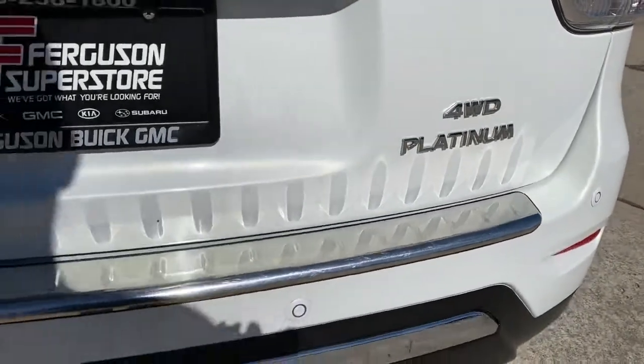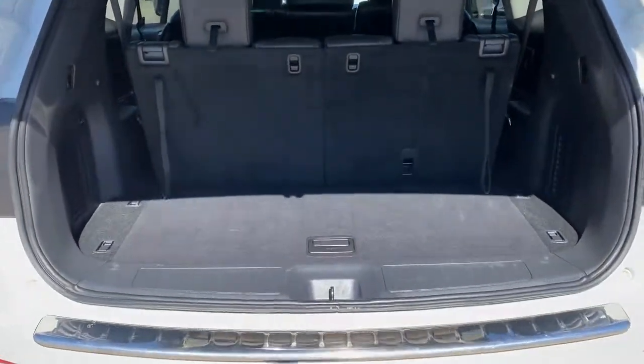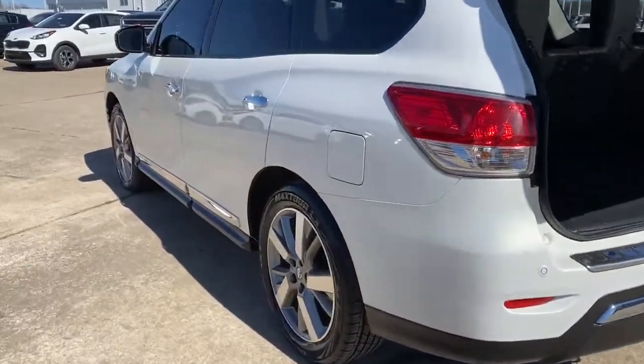The following are some of this vehicle's highlighted options: keyless entry, navigation system, four-wheel drive, power liftgate, remote engine start, woodgrain interior trim, keyless start, heated rear seat, cooled front seat, and power passenger seat.